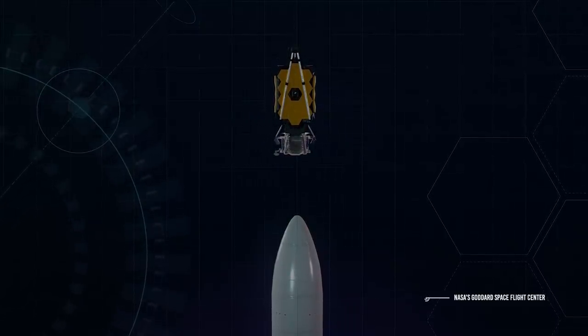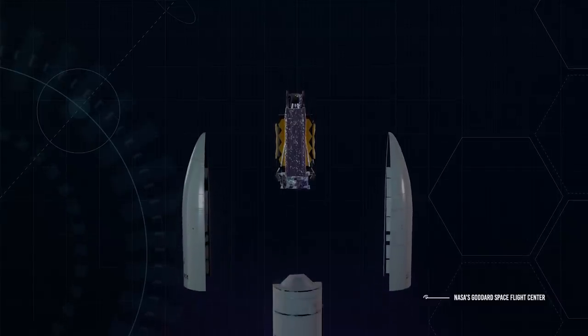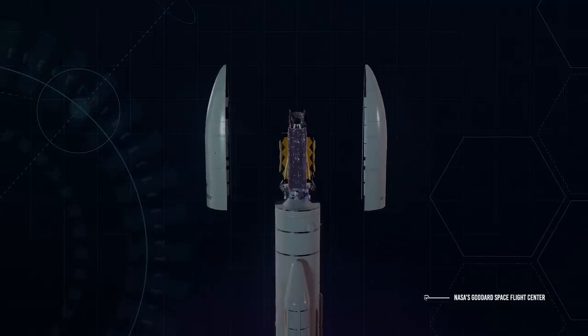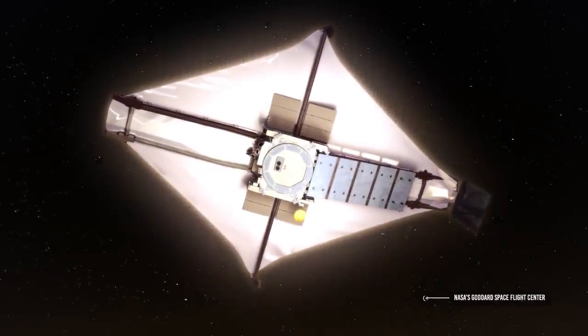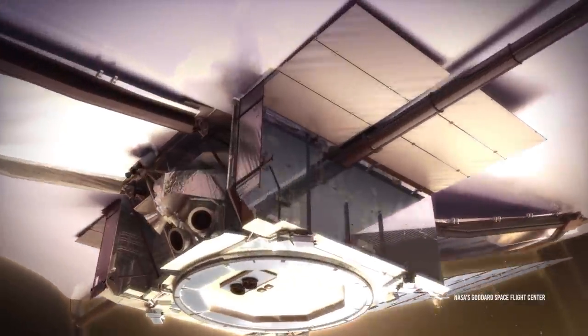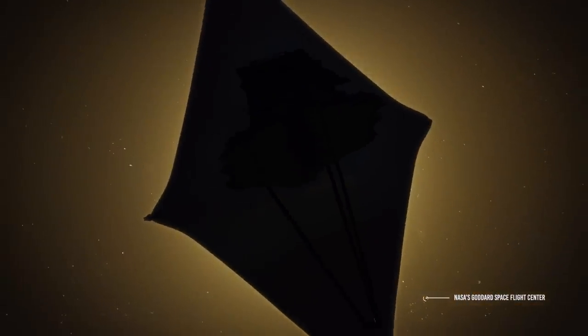When it is a week before launch, the telescope will be placed on the rocket. Six days before launch, the two fairings will be positioned. Finally, the day before launch, Ariane 5 will be positioned on the pad. We can't describe all of the 344 traps scattered along the road that the Webb Telescope will travel, but of course we can tell you the most important and dangerous ones.